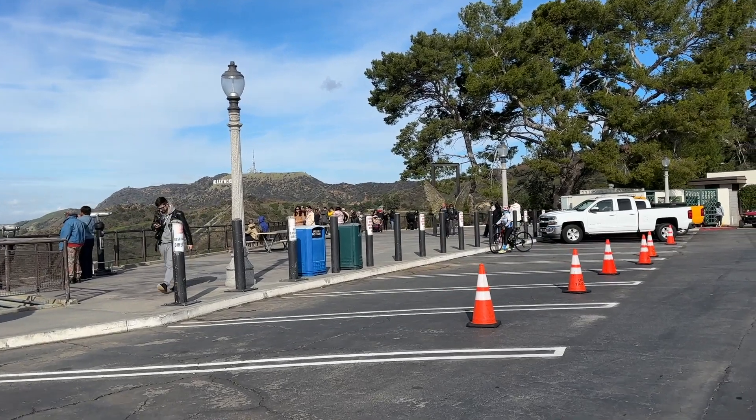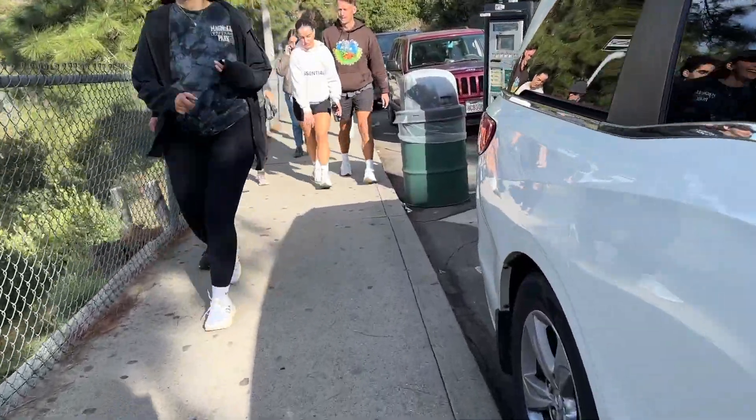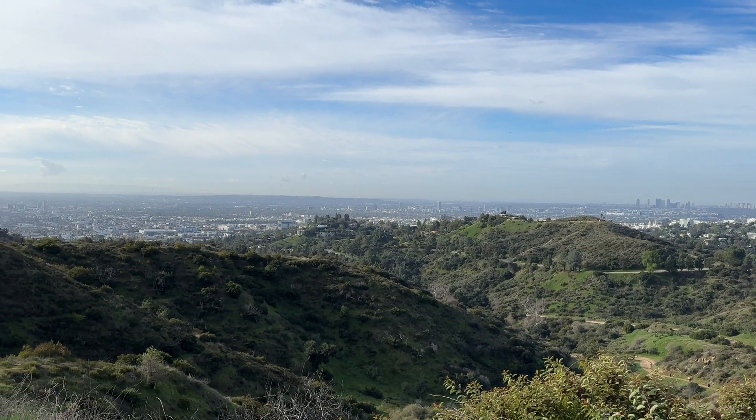I walked the rest of the way up the mountain and of course discovered empty parking spaces on top. I didn't mind the exercise though, or the views on the way up. It was a pretty clear day for Los Angeles, so you could see all the way to the ocean.